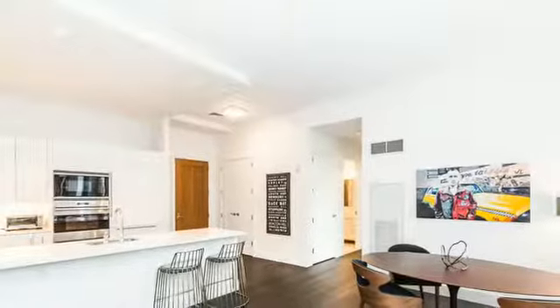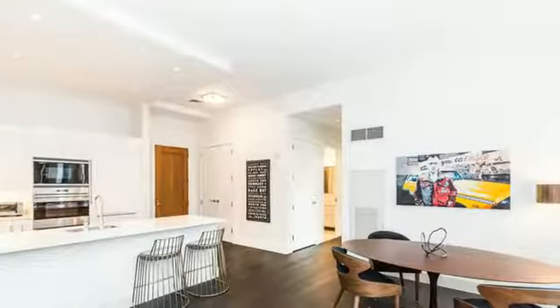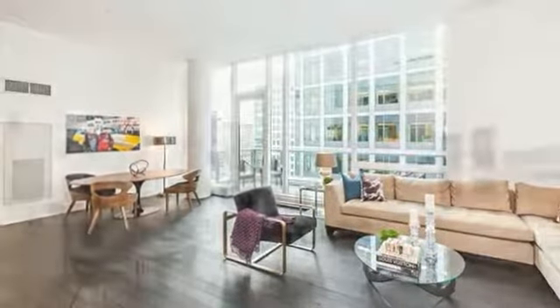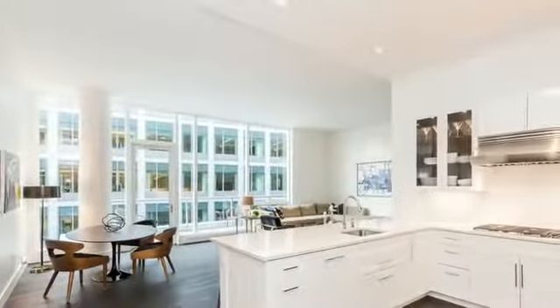This south-facing residence is located at the Seaport's newest luxury building, 22 Liberty. This impeccable two-bedroom penthouse features an ideal floor plan, soaring ceilings, and beautiful finishes.